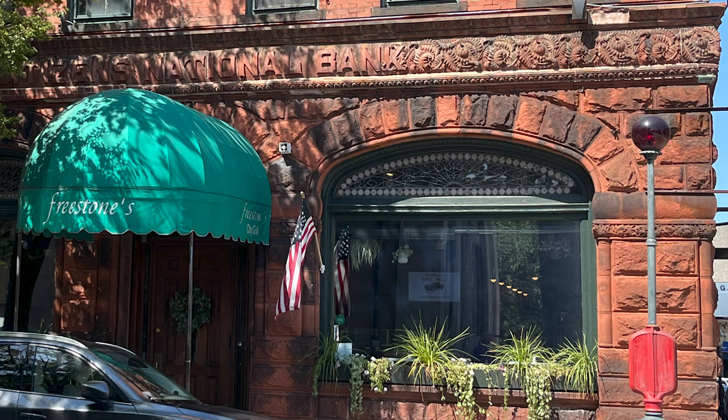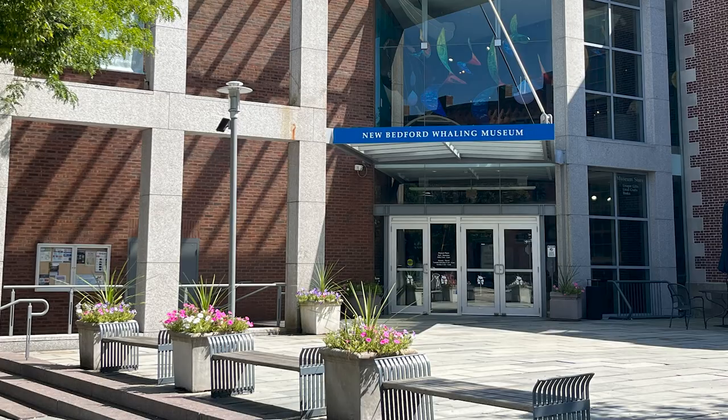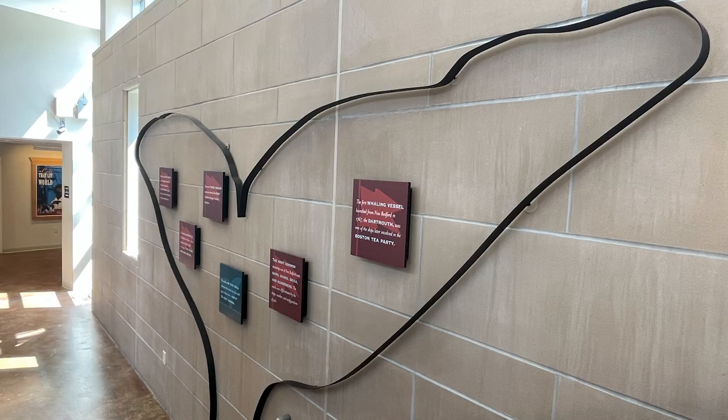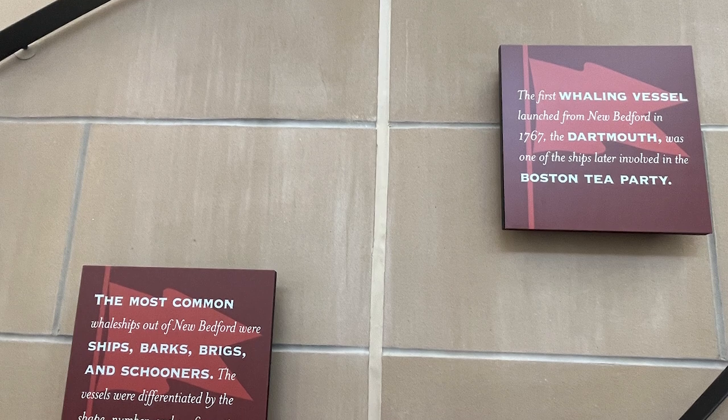New Bedford has a plethora of old world architectural gems waiting to be discovered. It's modern and contemporary — the New Bedford Whaling Museum — a great place to gather so much information about the whaling history. I love this wall. They have this outline of a whale's tale. The first whaling vessel launched from New Bedford was in 1767.